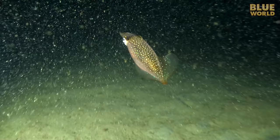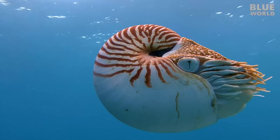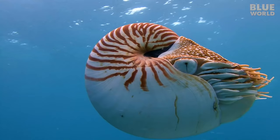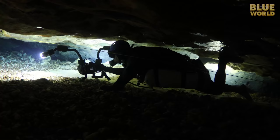Did you know that snails are related to squid? Coming up, Jonathan explores the weird world of mollusks. Welcome to Jonathan Bird's Blue World!